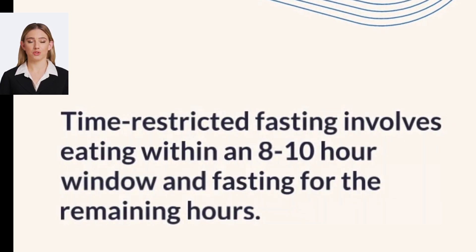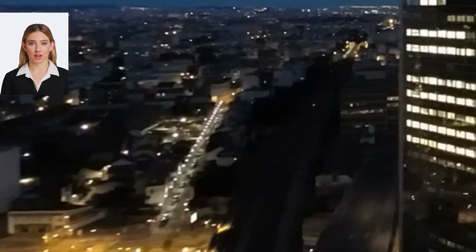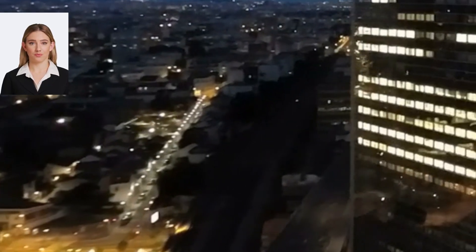Tips for managing blood sugar levels during fasting: Monitor blood sugar levels regularly. Regular blood sugar monitoring is essential during fasting to ensure that blood sugar levels remain within the target range. You may need to monitor your blood sugar levels more frequently than usual during fasting.